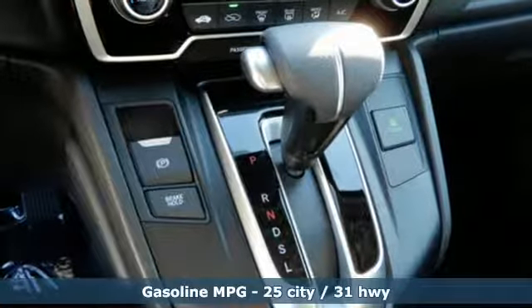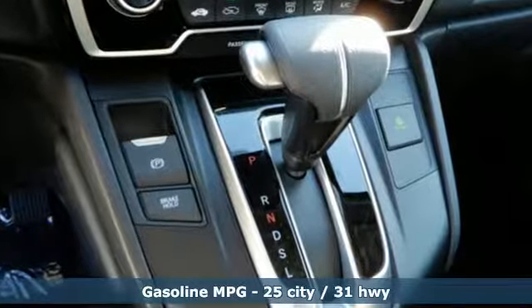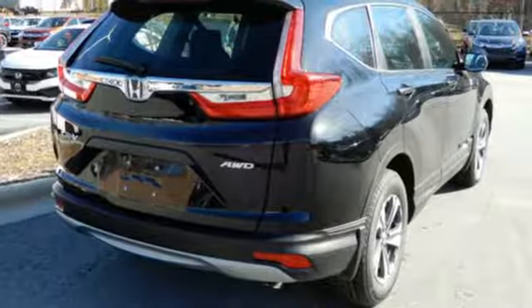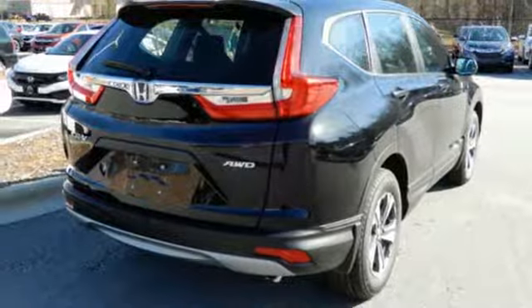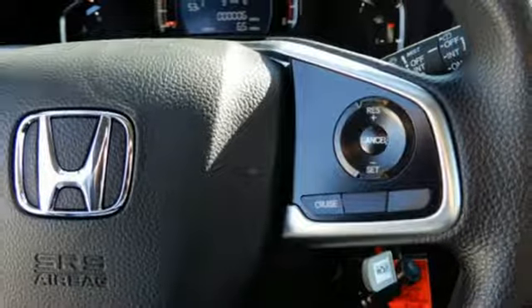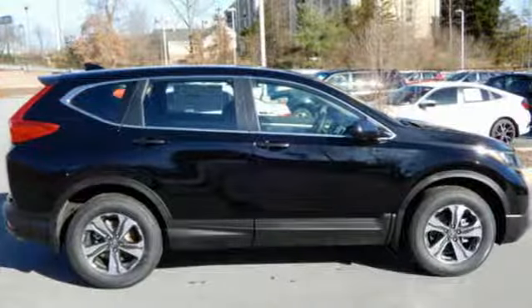You'll look forward to every drive with features like these: inline 4-cylinder engine, manual tilting steering column, streaming audio, manual telescoping steering column, wireless phone connectivity, external memory control, active grille shutters, multi-function steering wheel, and continuously variable automatic transmission.